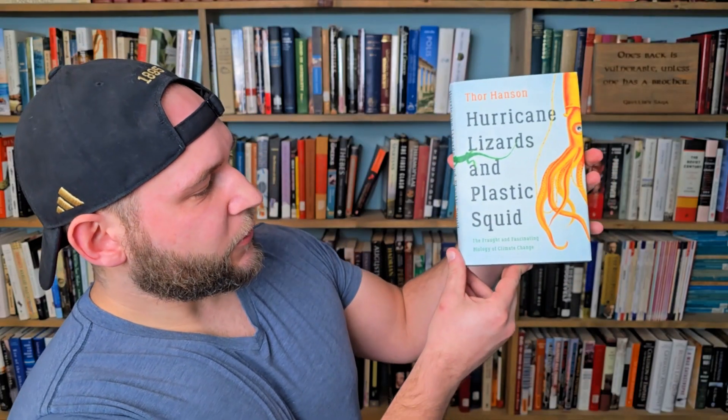Next up we have Thor Hanson's Hurricane Lizards and Plastic Squid: The Fraught and Fascinating Biology of Climate Change. I really enjoy Thor Hanson's writing — this is my third or fourth book by him. He does a great job including his own little vignettes of where he's studying something out in the woods, or little experiments he's doing with his son — for example, demonstrating the concept of global warming with CO2 using stuff from the refrigerator and pickle jars. It really brings it to life and shows how down to earth he is. This book is all about how different organisms are trying their best to adapt to climate stress.